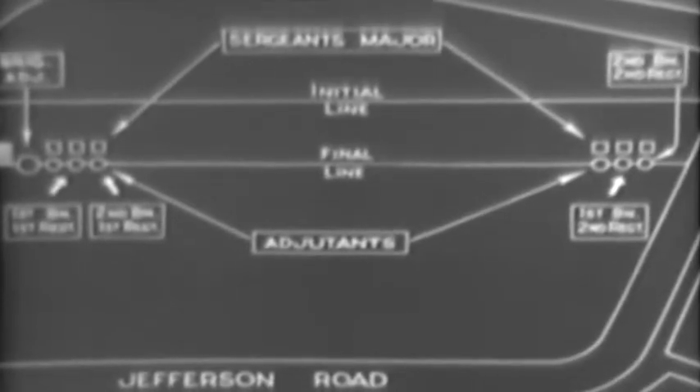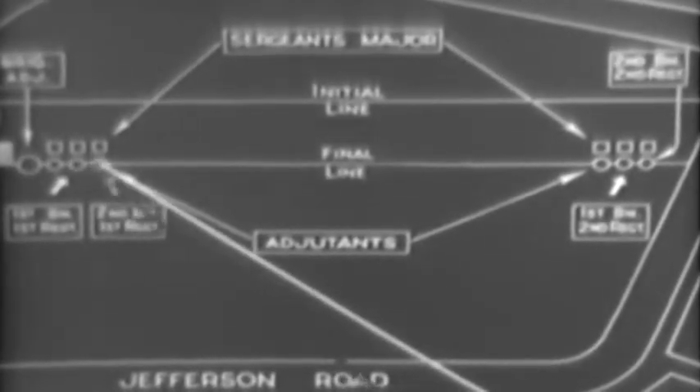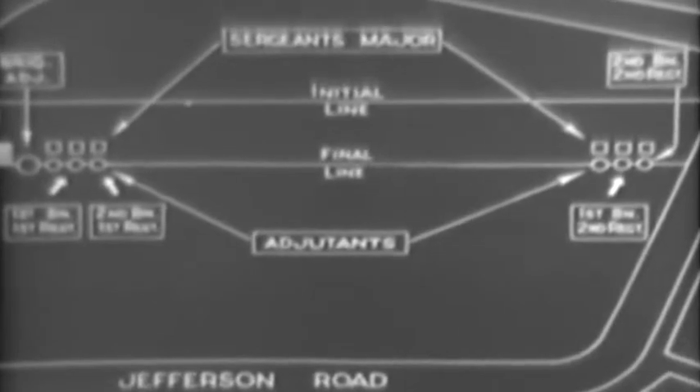Before the ceremony, the adjutants have taken their positions on the final line. This formation permits each to later move out and establish the right flank of his unit. The brigade adjutant's position puts him on the right flank of the corps. Next: adjutant 1st Regiment, adjutant 1st Battalion 1st Regiment, adjutant 2nd Battalion 1st Regiment. And on the other side of the plane, adjutants 2nd Regiment, adjutants 1st and 2nd Battalion. The regimental and battalion sergeants major stand beside their respective adjutants. At adjutant's call, the adjutants and sergeants major move off to take their posts on the final line. The adjutants establish the right flanks of their respective units.